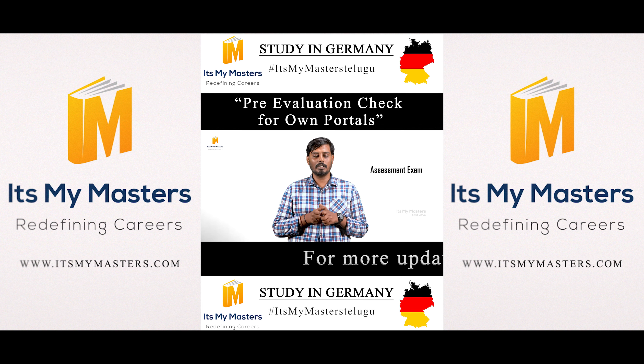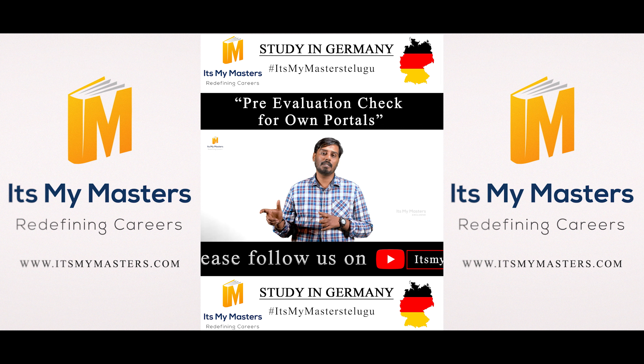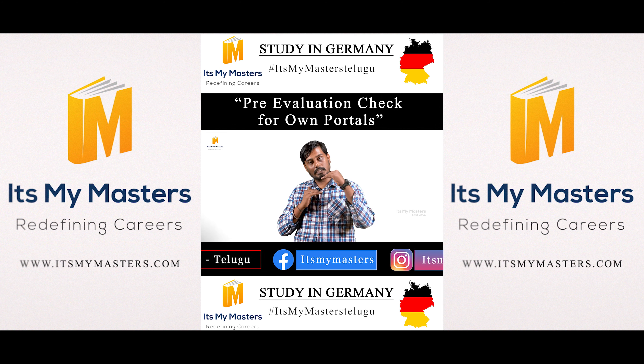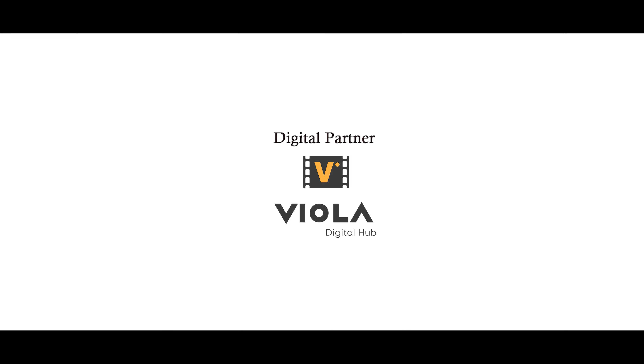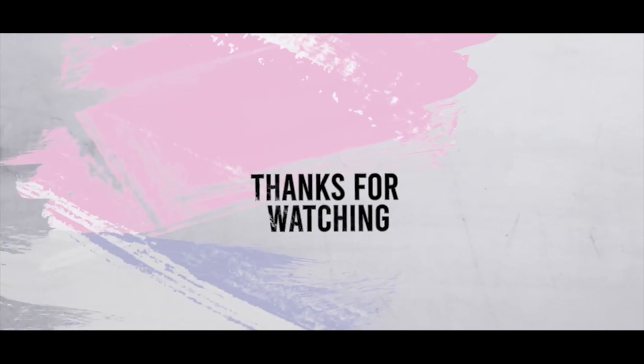Other students can follow along. Some students have resources to join; some have to use online assessment exams; some have to use online interviews. For example, if you apply to a German university, you may need to complete an assessment exam. Self-assessment tests are also used by some universities. Thank you very much.